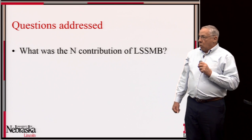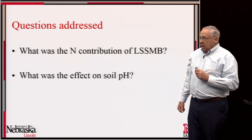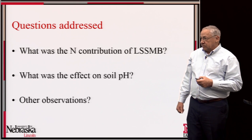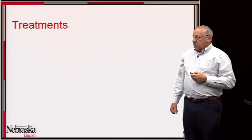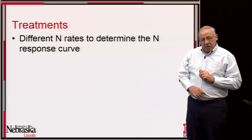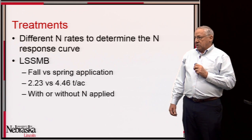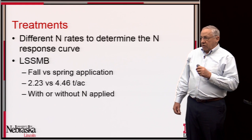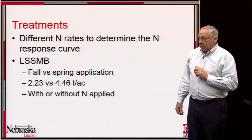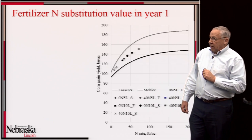The questions we addressed were: what is the nitrogen contribution of the spent biomass, what is the fertilizer nitrogen substitution value, and what was the effect on soil pH. Treatments included several nitrogen levels with no biomass applied to determine the nitrogen response function, plus spent biomass treatments combining three factors: fall versus spring application, two rates (2.23 vs. 4.46 tons per acre), and with or without about 36 pounds of supplemental nitrogen applied.